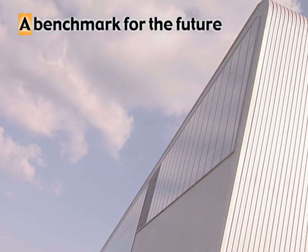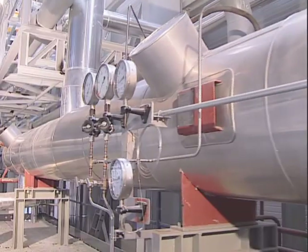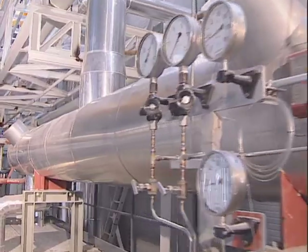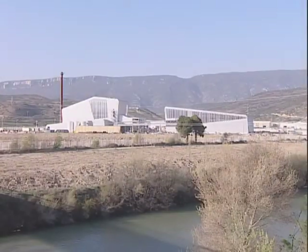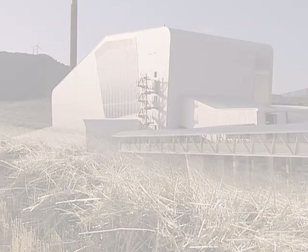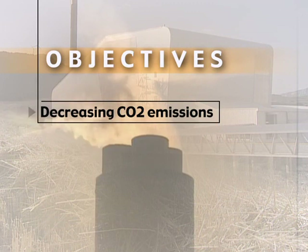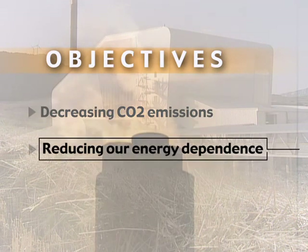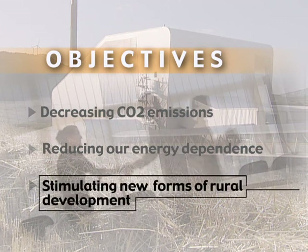Thanks to its size, technology, and fuel management system, the biomass plant is a benchmark in the use of straw for producing energy. Sanguesa is the first plant in southern Europe to demonstrate the viability of biomass as a means of contributing to compliance with key strategic objectives such as decreasing CO2 emissions, reducing our energy dependence, and stimulating new forms of rural development.